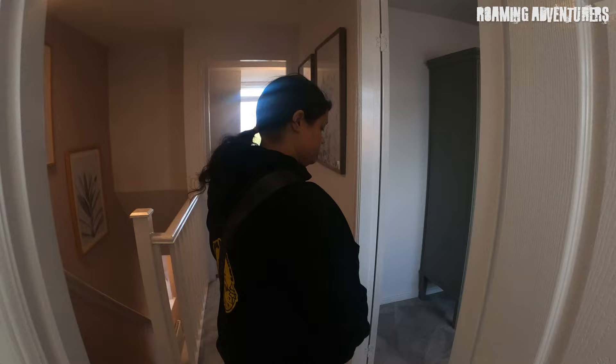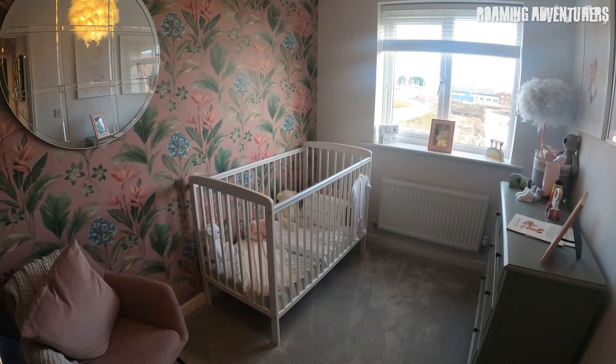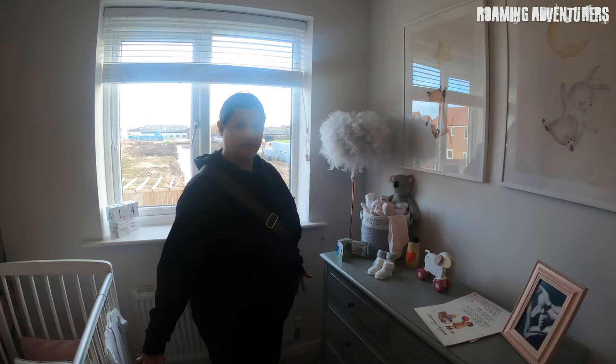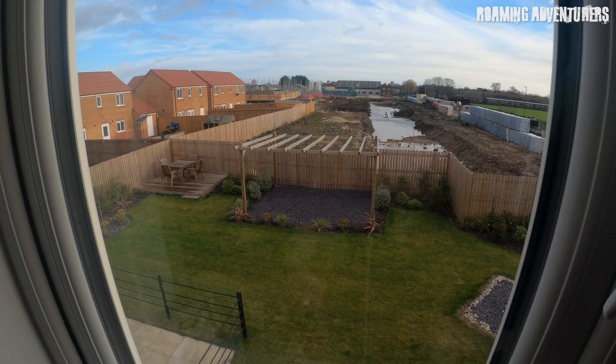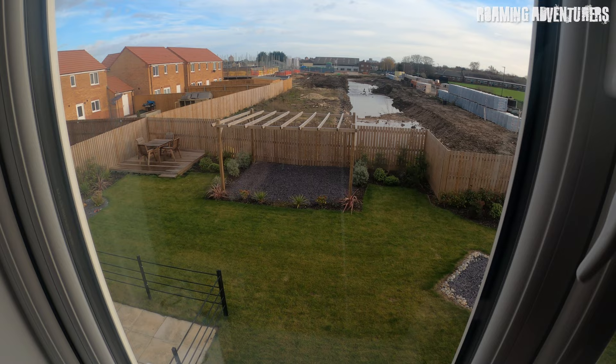A lot of new builds get a bad rep, but this is a Gleeson home. Bedroom two is quite small — we'd probably use it as an office. It's a lovely size, very airy. You've got a lovely view of the garden from here. There's going to be a fence running down the middle of the garden — you'd split it with your neighbour.